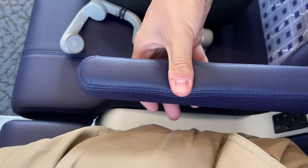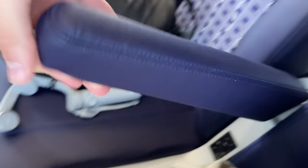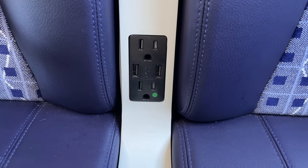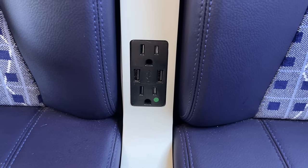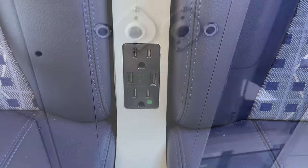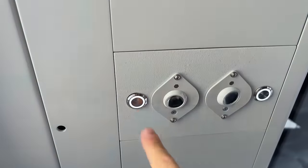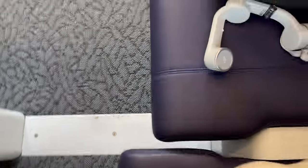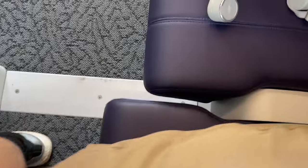Between each seat is a padded armrest which, despite being pretty thin, provides some much appreciated separation between the two seats. Also between each seat are two outlets and two USB ports — one for each passenger — finally solving the age-old problem of Amtrak's wall outlets being inaccessible to aisle seat passengers. Above each row are two bright LED reading lights, which can easily be turned on and off with these satisfying machined aluminum buttons. Seating adjustments are made through the button on the side of each seat, which reclines the seat back and moves the bottom cushion forward, allowing the seat to recline without encroaching on the passenger behind.